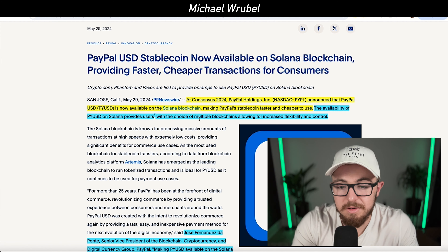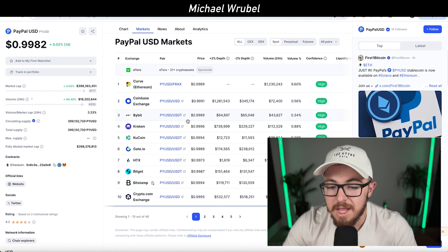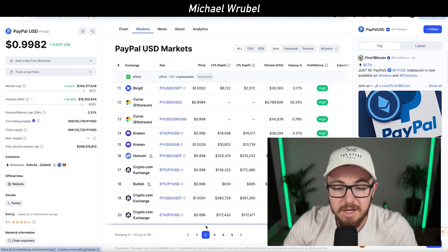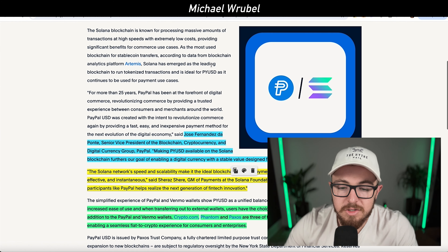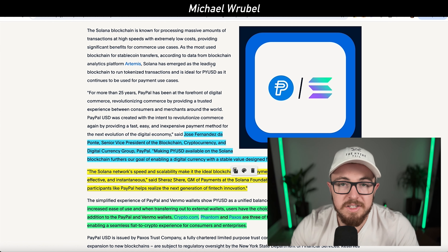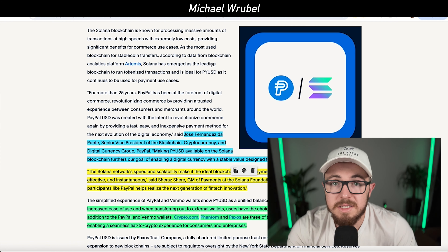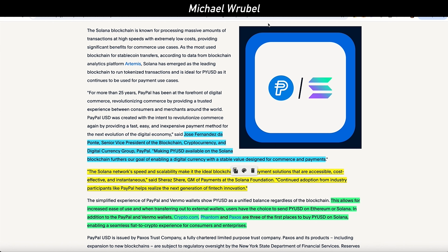Moving on to major developments with PayPal: they recently announced the rollout of their stablecoin PYUSD on the Solana blockchain. This is a huge development because the availability of PYUSD on Solana gives users the choice of multiple blockchains, allowing for increased flexibility and control. PayPal's stablecoin has around a $400 million market cap and is available on top exchanges like Coinbase, Bybit, Kraken, KuCoin, HTX, Crypto.com, and BitMart, among others.